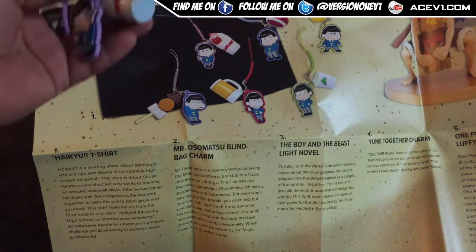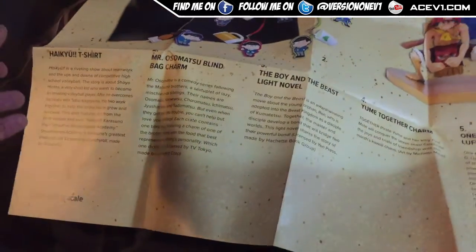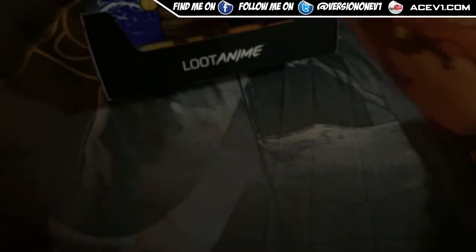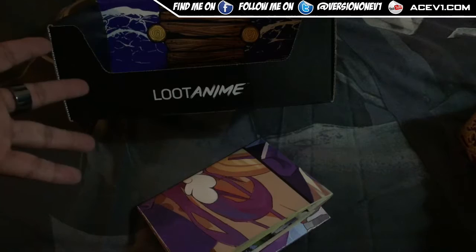Hope you enjoyed this Loot Anime opening. Like and subscribe! And let me try to fold this box back up — fold it this way, that way, and boom, the fold is done. Anyway, hope you enjoyed this unboxing — like and subscribe!